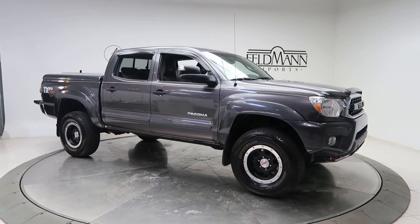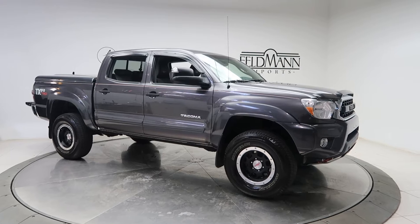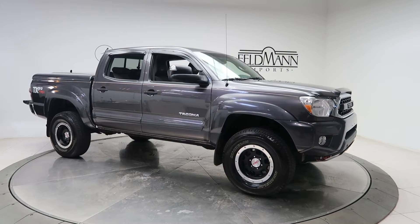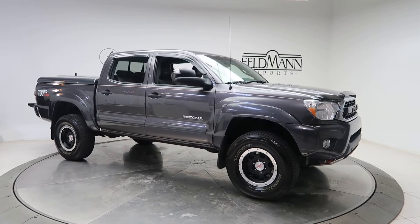Hey all, what's going on everyone? This is Chris from Feldman Imports. Today we're taking a look at a 2012 Toyota Tacoma TRD TX Pro. This one is gray. Underneath it is a four-liter V6 with 236 horsepower and 266 pounds of torque.